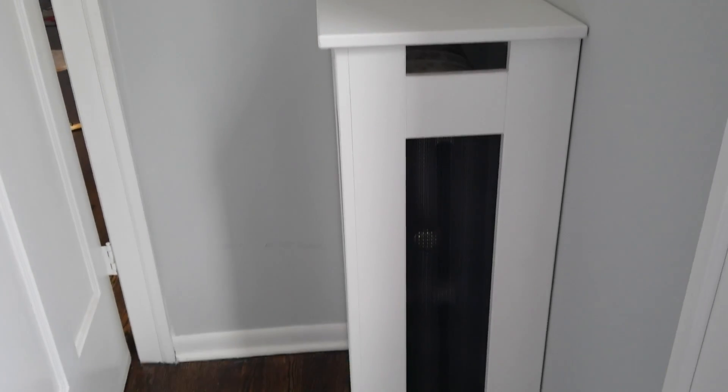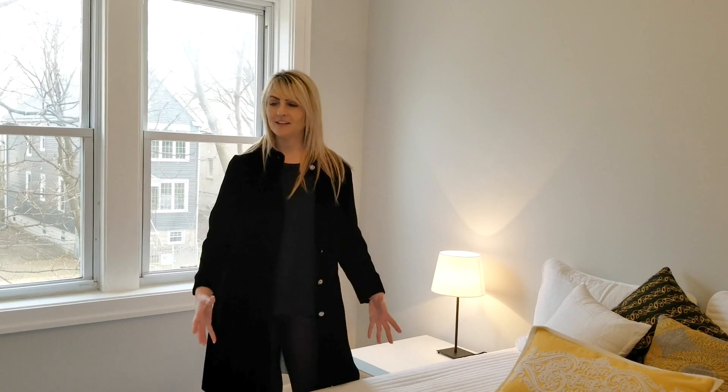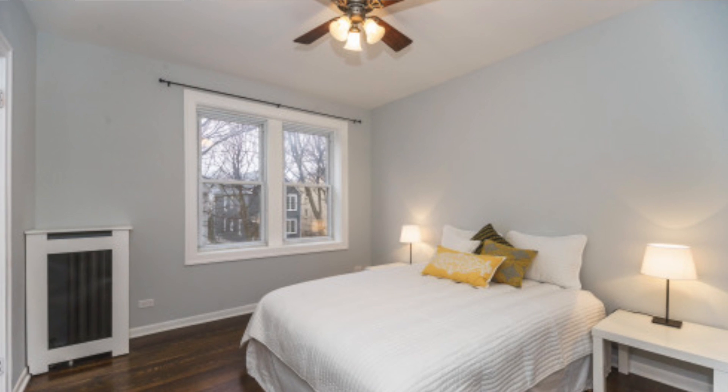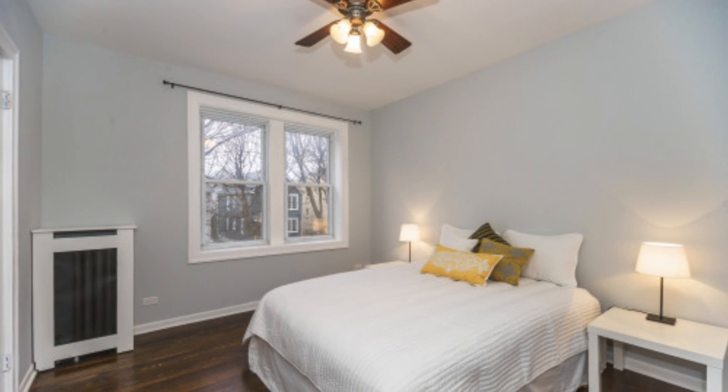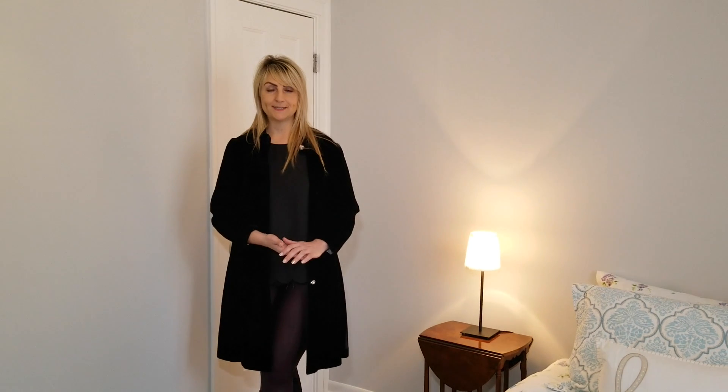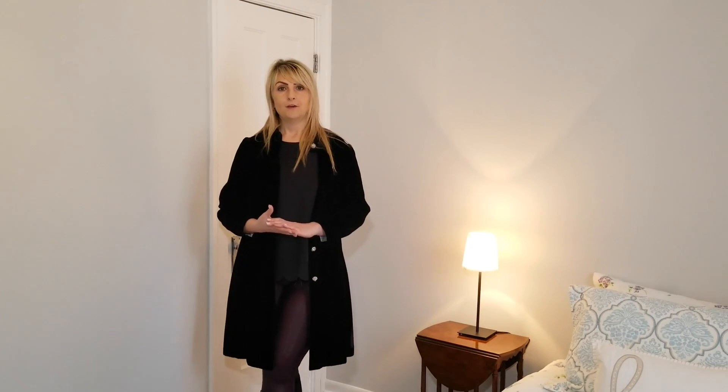Another great feature: my client made radiator covers for all the radiators. In the master bedroom — which is definitely spacious — I have a queen-size bed set up, but it could easily accommodate a king. The second bedroom is also spacious. I have a twin bed set up, but there's definitely room for a queen-size bed and still space for additional furniture like dressers.